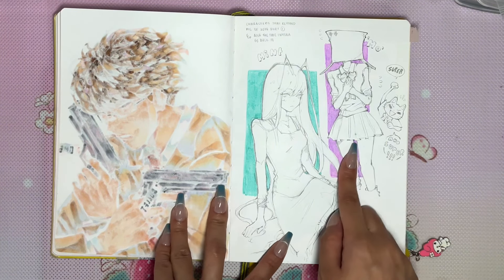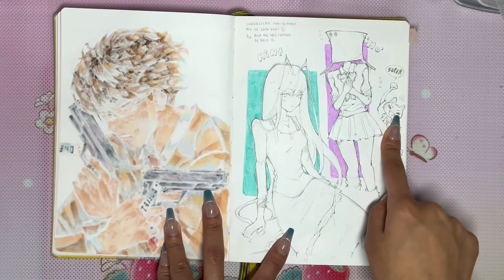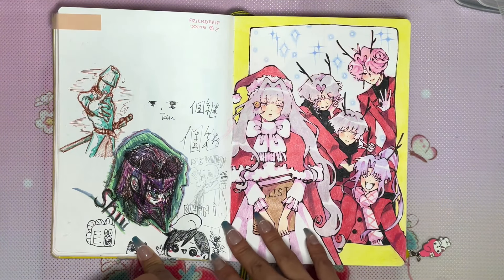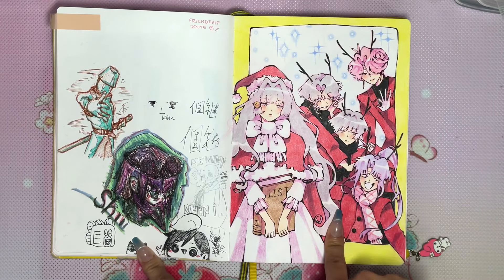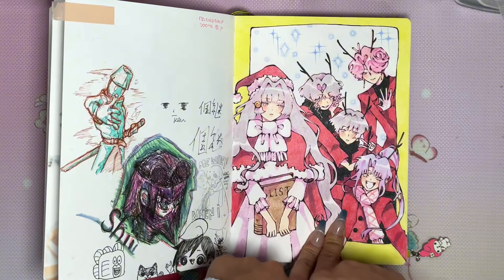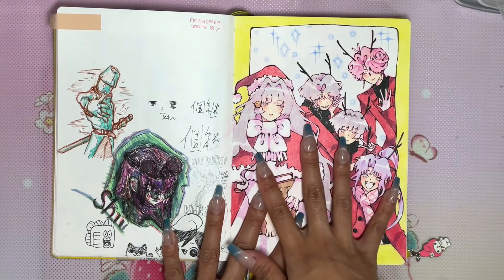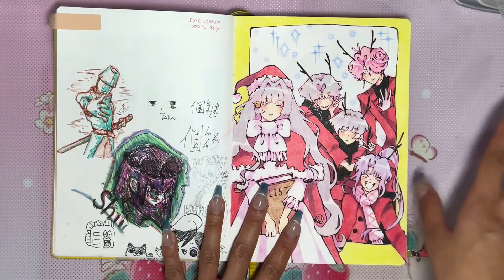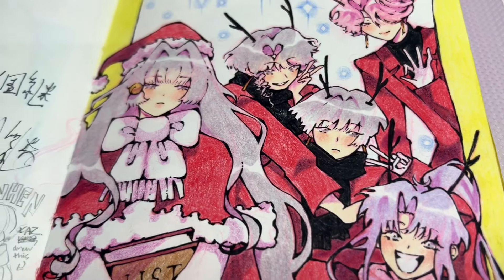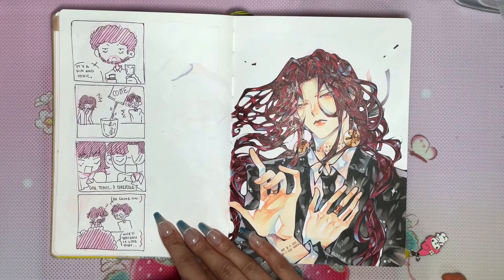Then my OC Mint — I had to revive her, though I didn't actually revive her because she's a very typical character. More friendship doodles, and then Christmas time rolled around — isn't that crazy? So there's my Wassura family photo that I do every year for Christmas.